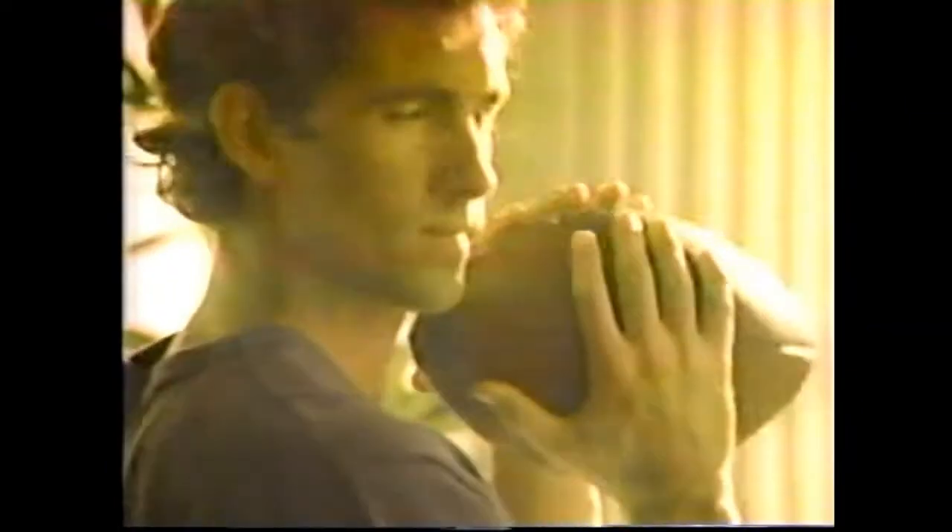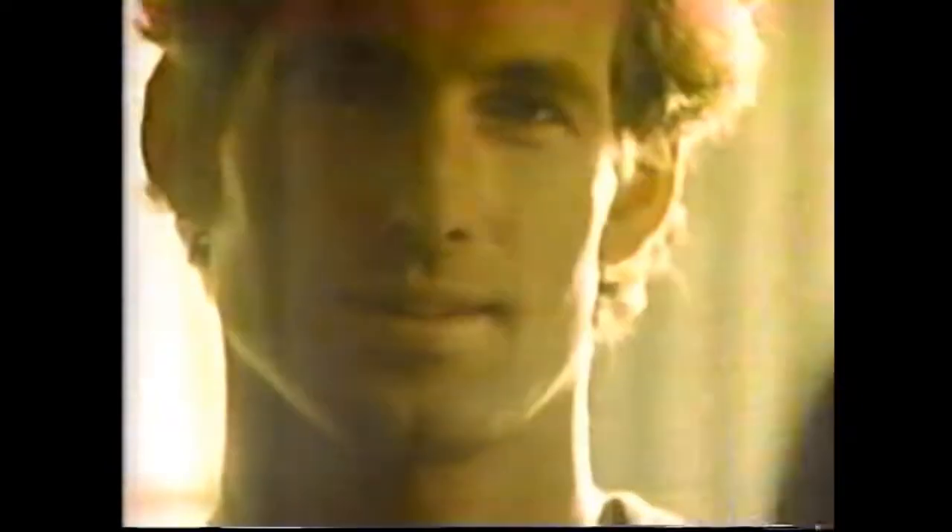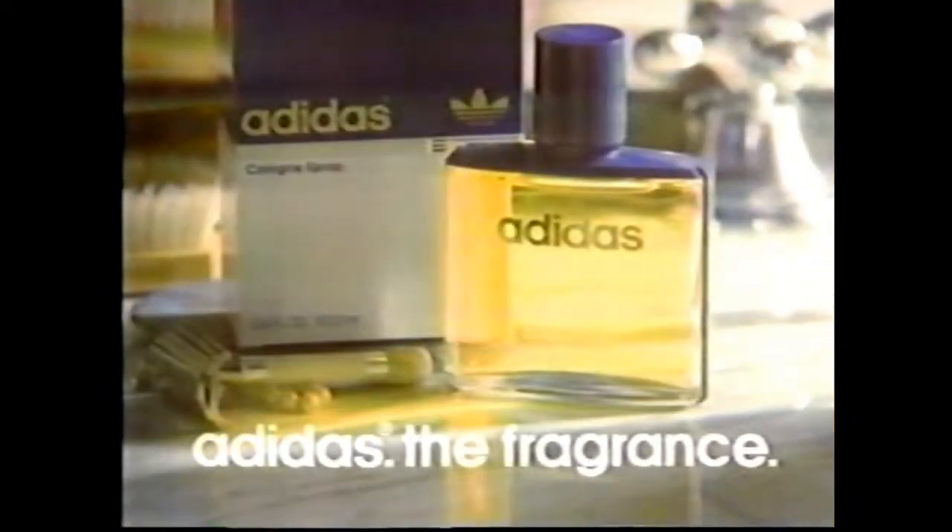The fragrance — fresh, crisp, and very, very masculine. Adidas. Some men just seem to make the right choices.